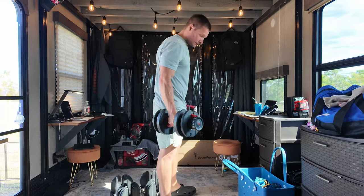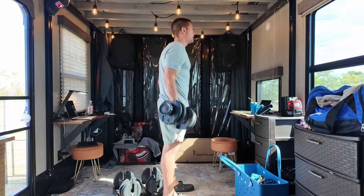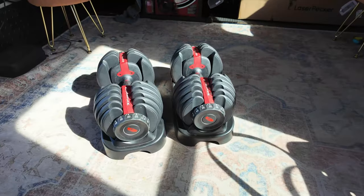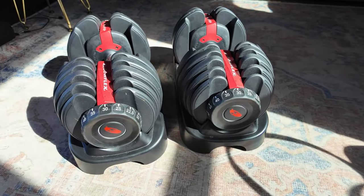When we were transitioning from our regular house to full-time living, a huge question for me was where I was going to work out. This toy hauler garage gave me exactly what I needed — I bought a pair of adjustable dumbbells and I can basically turn it into a little gym in the morning. Since it's meant to be a garage for a toy, the floor is rubberized and pretty rugged, so it's perfect for working out.